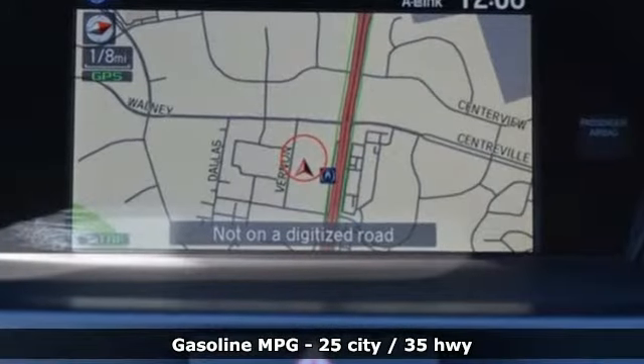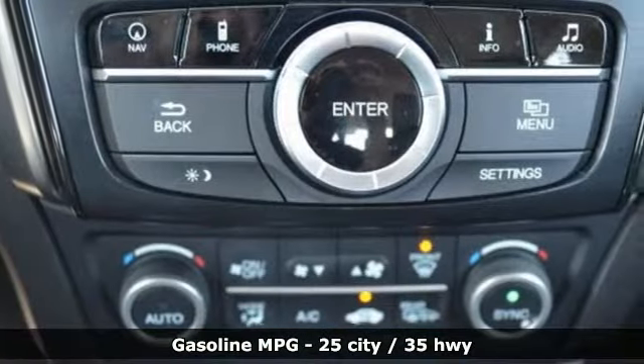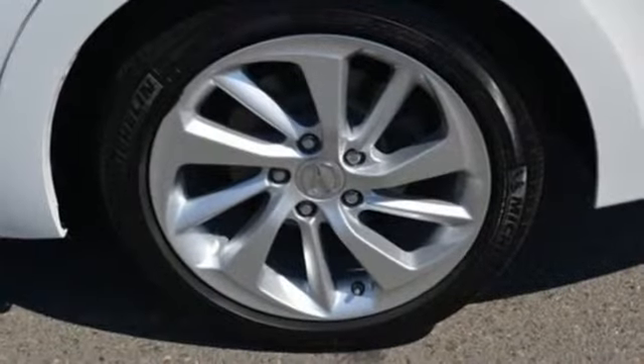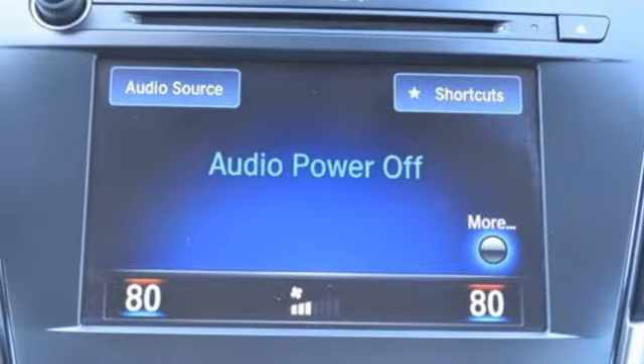External memory control. Front heated leather bucket seats. Doors and push button start proximity key. Power sliding and tilting sunroof. Inline four cylinder engine. Gas pressurized shocks. Voice activation.